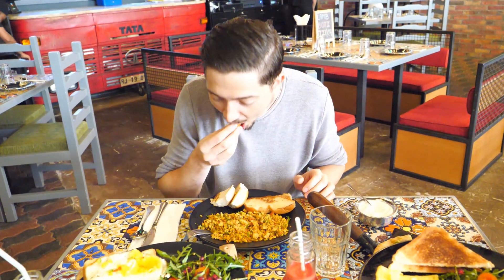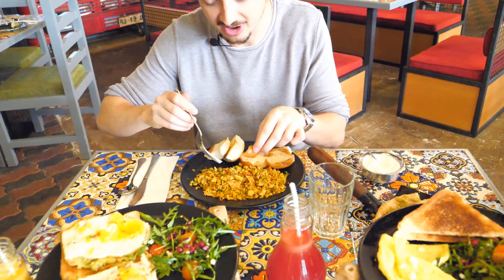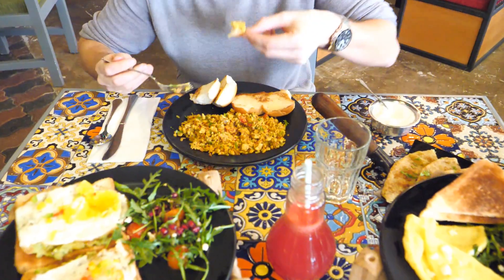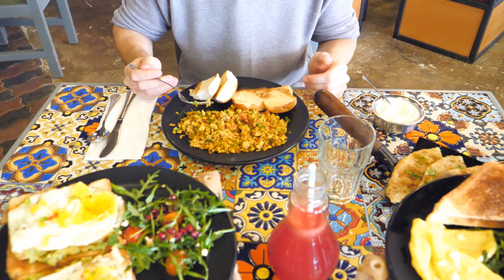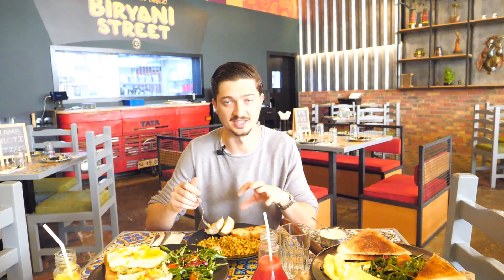It's so tasty. Let's take the puff. Very good. Let's eat the puff with the omelette. My mouth is exploding with lots of flavours from all of the vegetables and the egg and the spices especially.